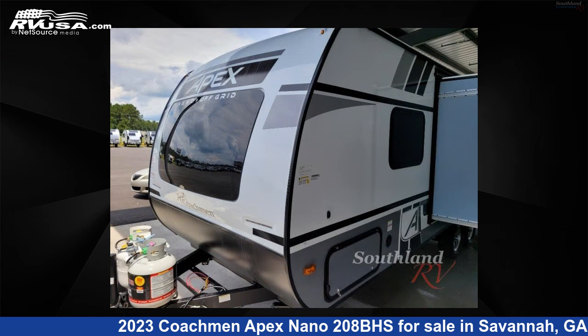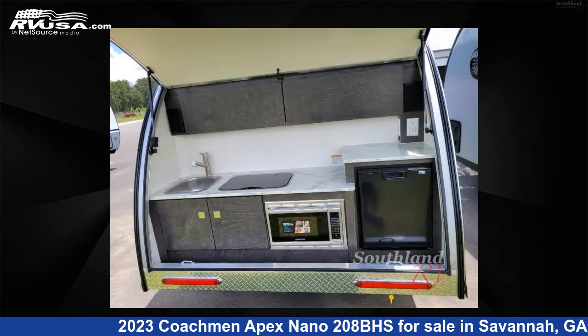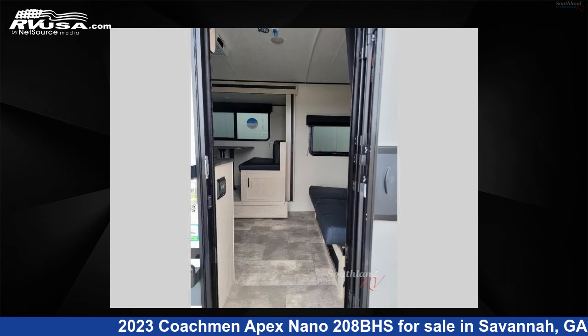The floor plan layout of this travel trailer features a bunkhouse and front bedroom. For more information and pricing on this unit, and to see all units available for sale by Southland RV, visit rvusa.com.